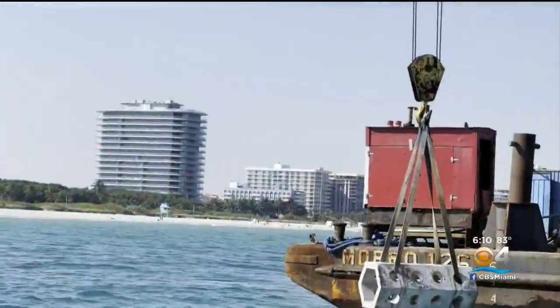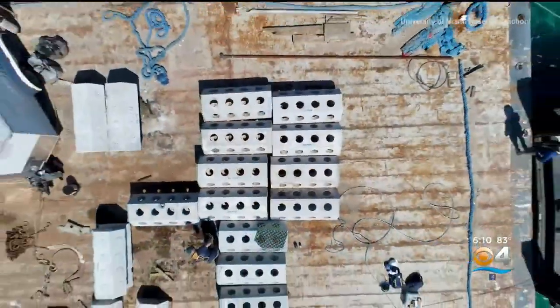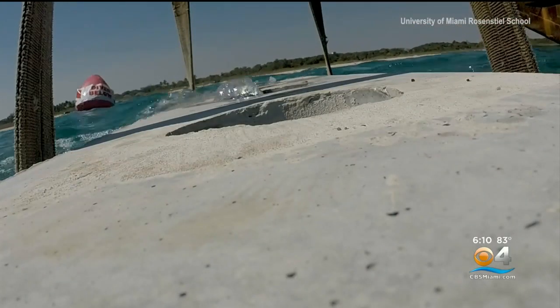It's a new project by the University of Miami Rosenstiel School of Marine, Atmospheric and Earth Science. They're taking a hybrid approach — using an artificial structure and combining it with a little bit of nature to help break up waves and help reduce coastal erosion.